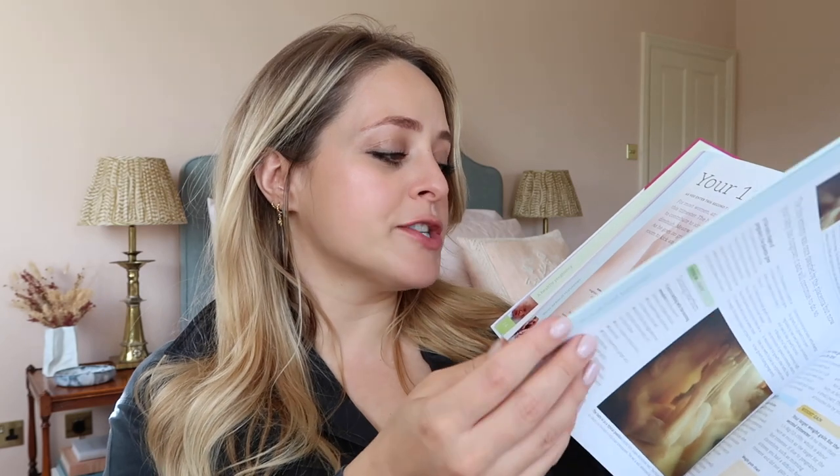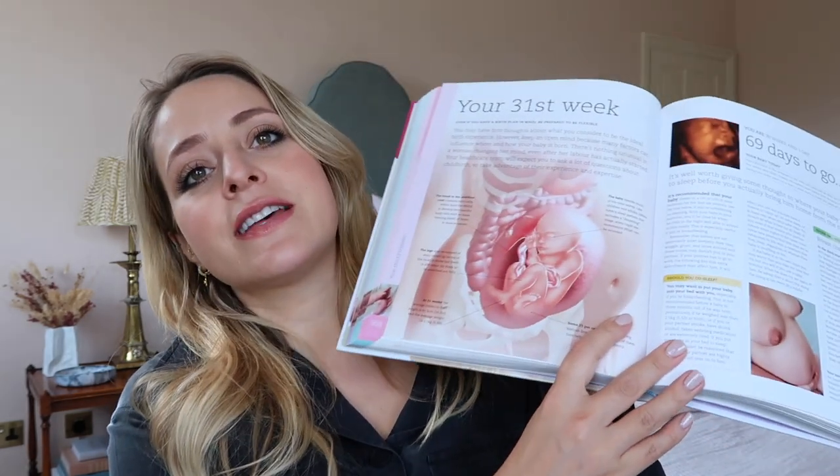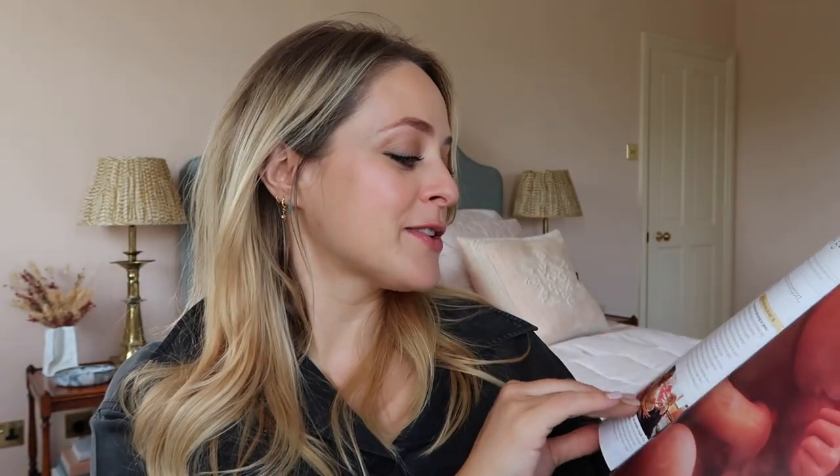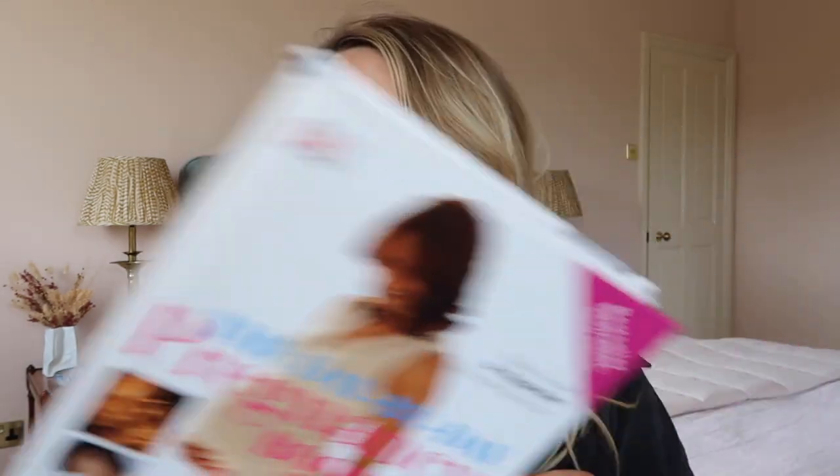It's very scientific — it goes into a lot of the physical details as well as the emotional stuff. It has a lot of illustrations, images, scan images, and things like that. I find the science side of pregnancy and childbirth absolutely fascinating, so I really enjoy this book. You can get it on Amazon for about 15 pounds. I would really really recommend it.